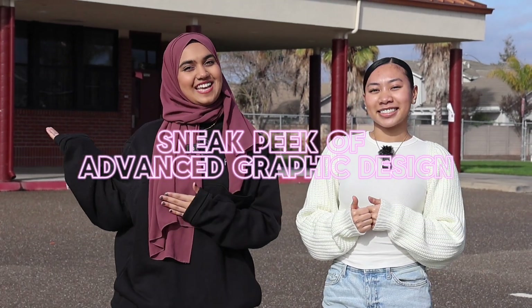Hey Cougars! I'm Akira Faith and I'm Sammy. We always push out videos to you guys, but do you ever wonder what happens behind the scenes? So here's a sneak peek of the Advanced Graphic Design team.